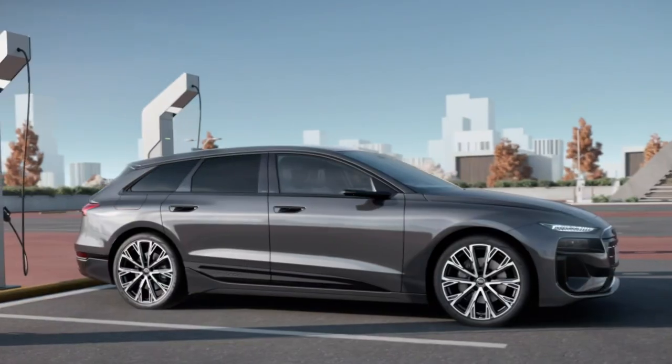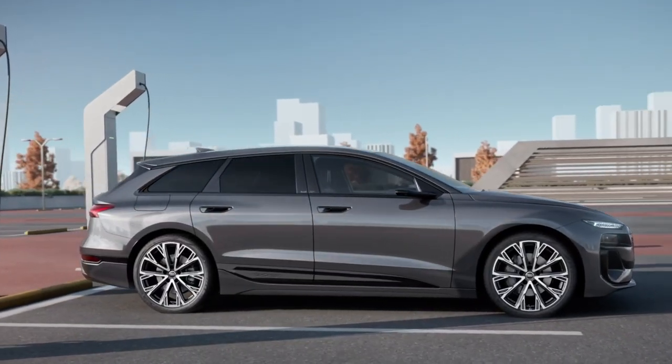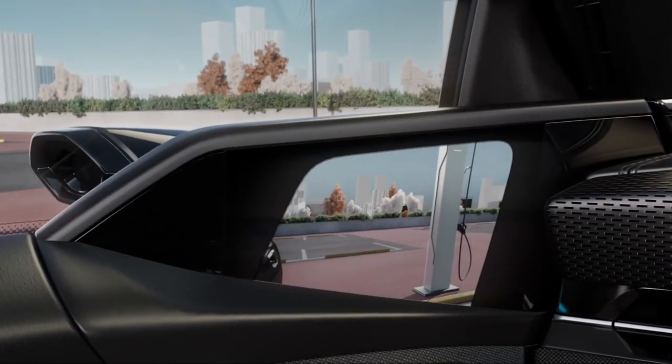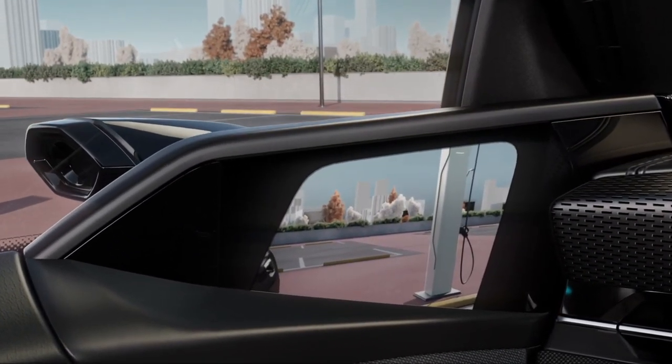Rounding out the sensory experience is a 20-speaker Bang & Olufsen sound system. While other markets may enjoy digital mirrors, current U.S. regulations prevent their inclusion. Thank you for watching.